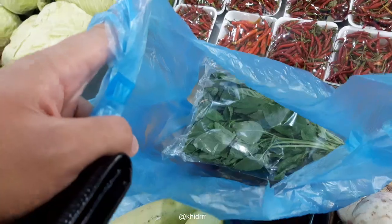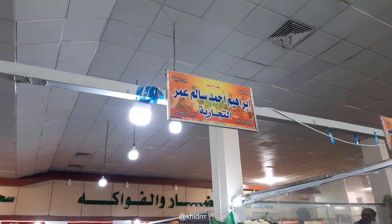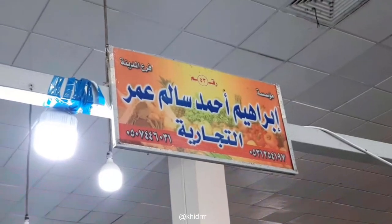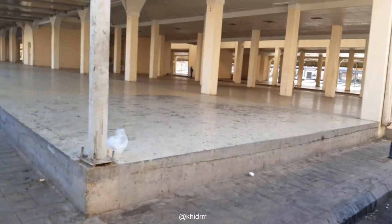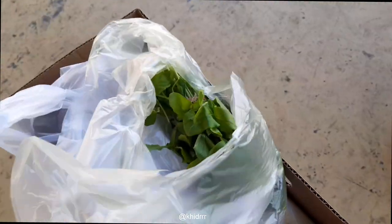We bought basil leaves and curry leaves. Come here to see him — he gives good prices and this is the Indonesian area, like the Asian store. Store number 43 — hey, it's even named Ibrahim. This is the place where we usually buy and eat our food.